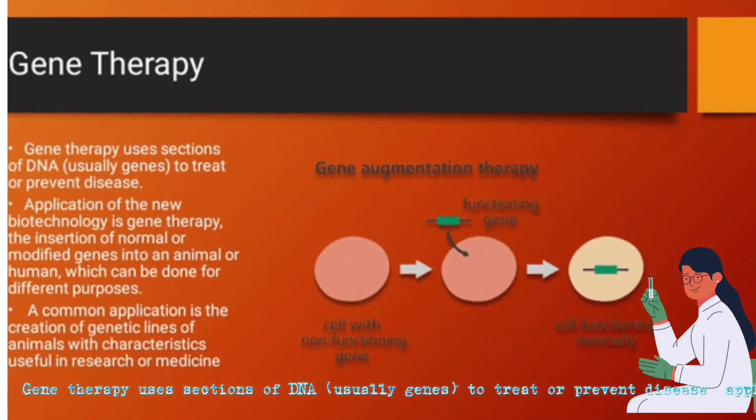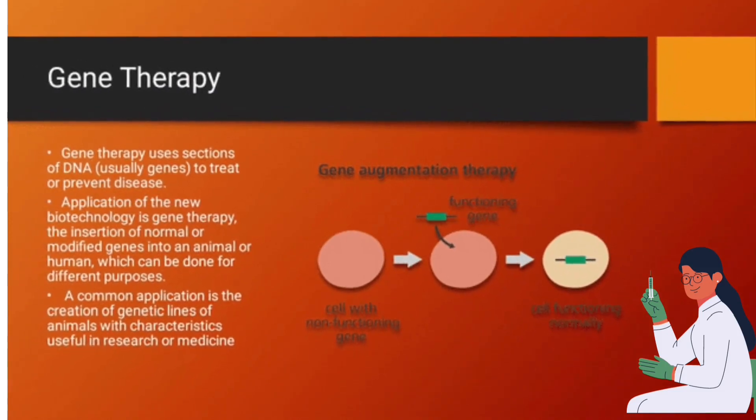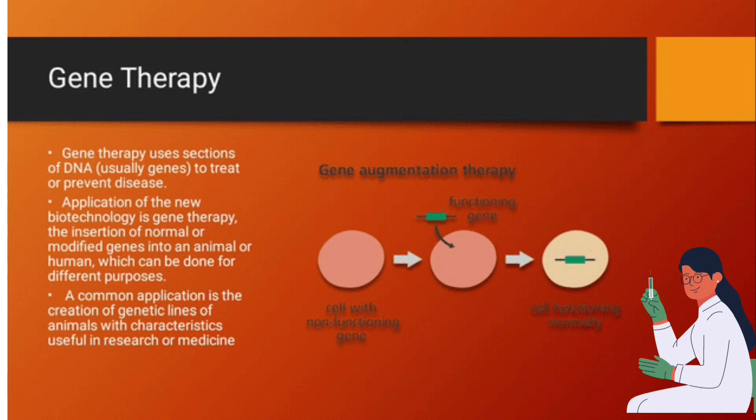Gene therapy uses sections of DNA, usually genes, to treat or prevent disease. One application of the new biotechnology is gene therapy — the insertion of normal or modified genes into a host, which can be done for various purposes. A common application is the creation of genetic lines of animals with characteristics useful in research and medicine.